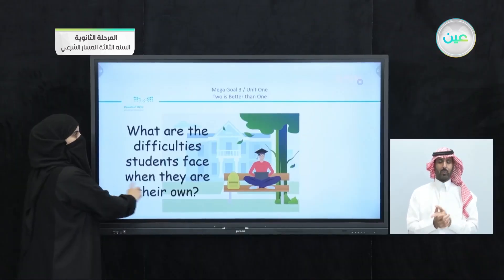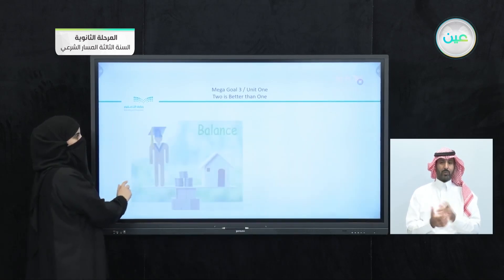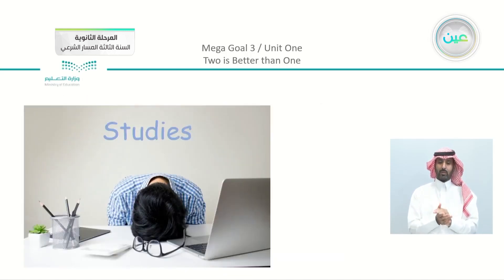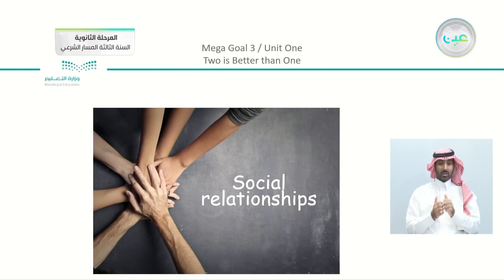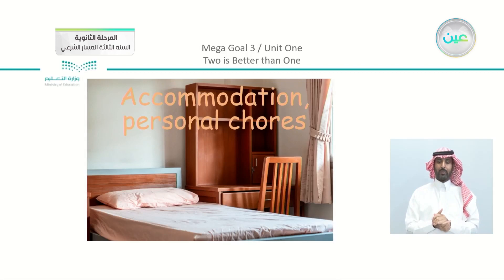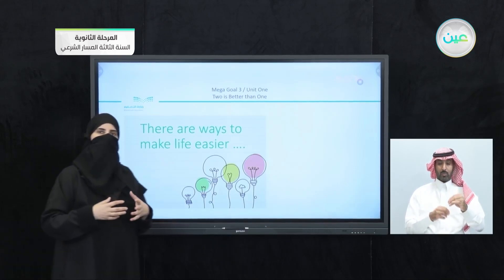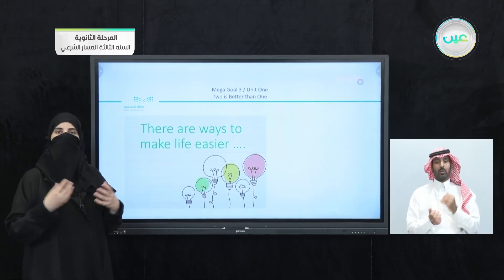What are the difficulties? You can see for example difficulties concerning money, or balance between different things — studies, homesickness, social relationships, accommodation, and personal chores. Of course you will be living in a dorm or a flat, and there must be personal chores you have to finish. There are ways to make life easier, so we gave examples of difficulties that students studying abroad face. There are different solutions.